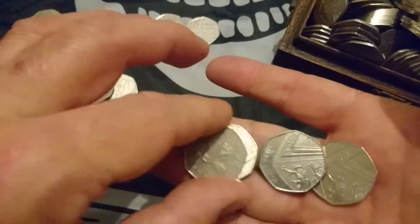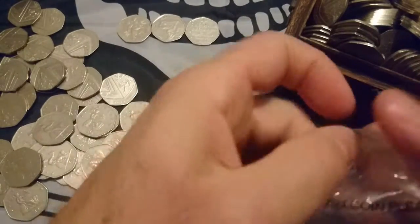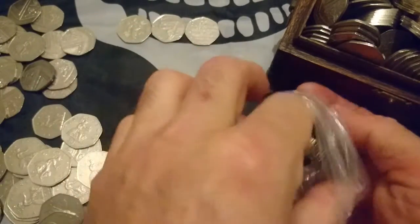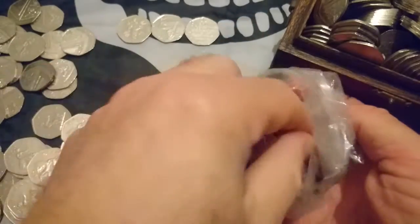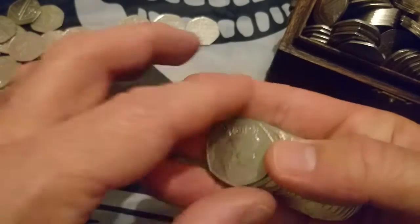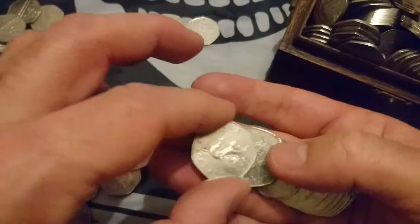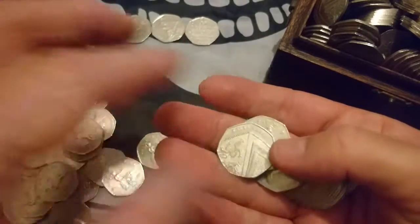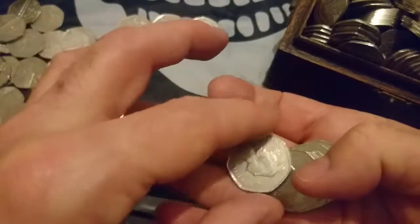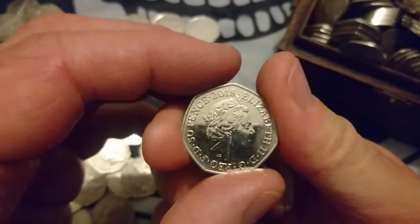Commemoratives, where are you hiding? Hopefully in some of these bags. Right, bag number three. As I mentioned before, I don't turn over 1997 Britannias because there's no point — that means I'm putting a lot of them aside. Oh, 2018 — hmm.